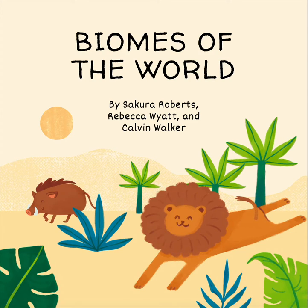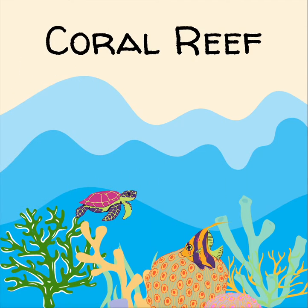Biomes of the World by Sakura Roberts, Rebecca Wyatt, and Calvin Walker. Coral Reef.